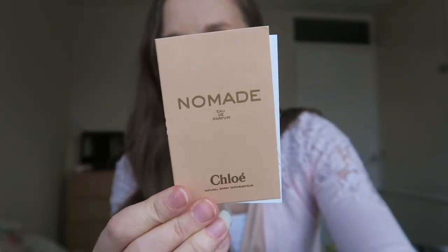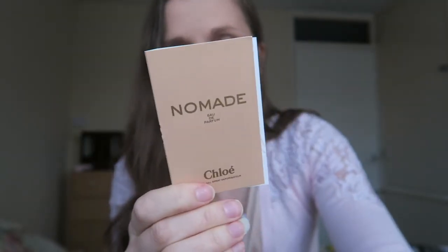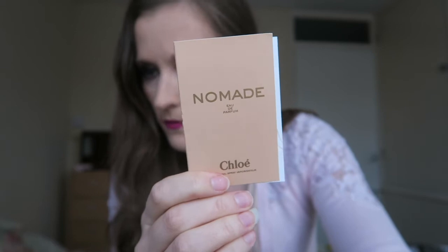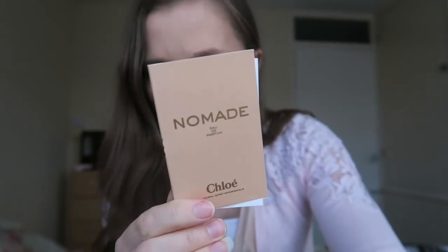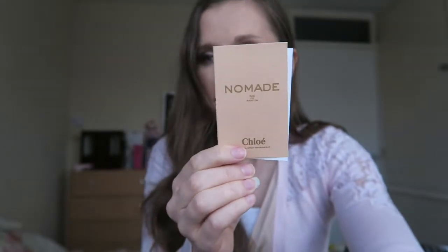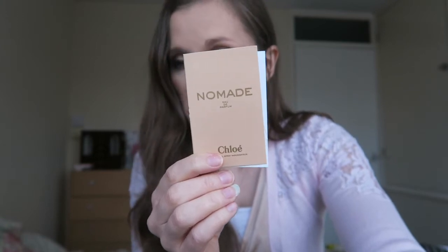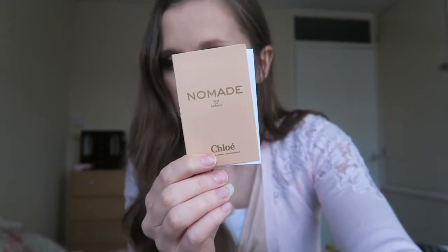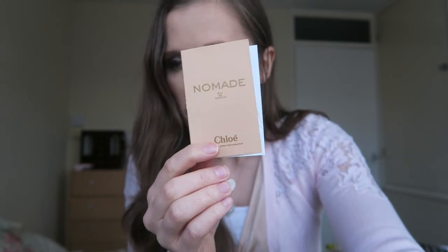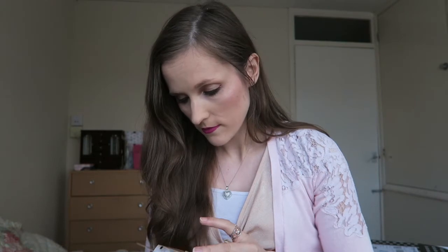The extra treat is a little Chloe perfume sample — this is Nomade. It's got rose, oak moss and freesia in it, which apparently captures the spirit of a woman. You can buy the full size for £47, which is not too bad for a designer perfume.